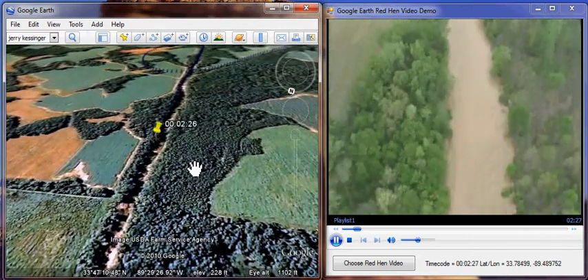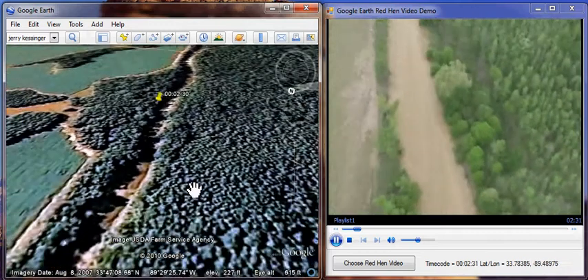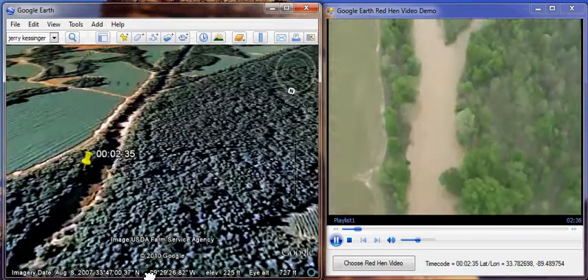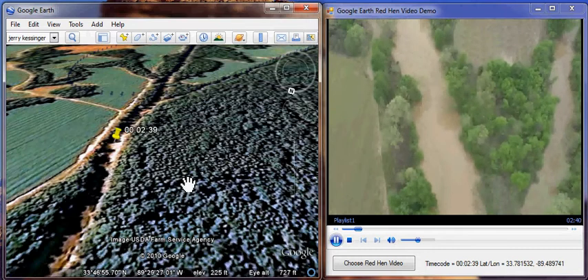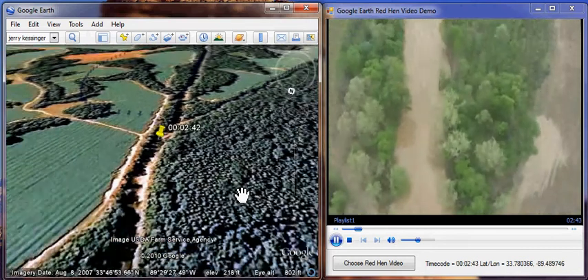That looks like the old original creek bed coming in from right to left and then going out to the right. It doesn't have a name on it yet for me — that may be Horse Pin. John, does that look like Horse Pin on your map, coming in from the right? Have we crossed 8 yet? We crossed 8 — Horse Pin. Actually, I take it back, it is before 8.